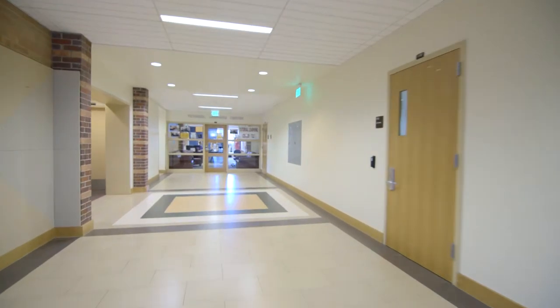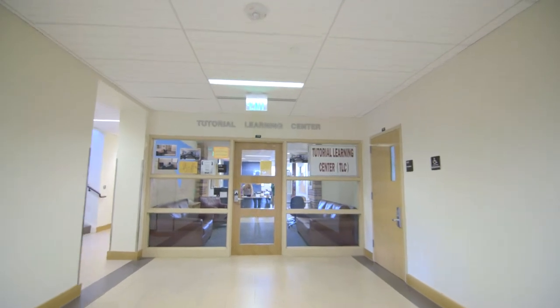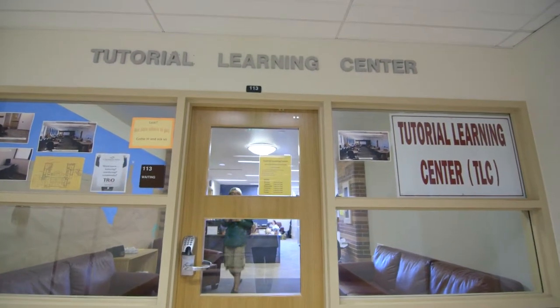The Tutorial Learning Center provides free walk-in tutoring services to all students. Student tutors will review concepts, help you follow assignment guidelines, and offer study tips and encouragement.